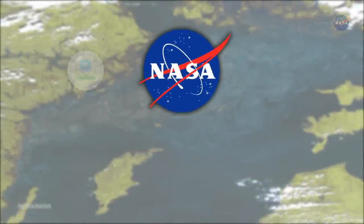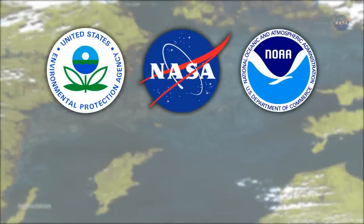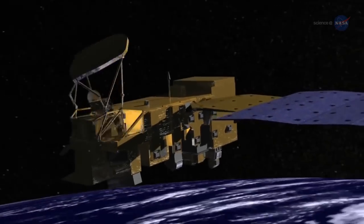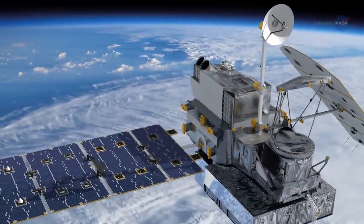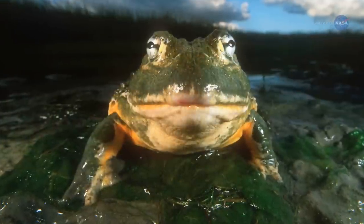NASA, the U.S. Environmental Protection Agency, National Oceanic and Atmospheric Administration, and U.S. Geological Survey are doing something about it. NASA has long used Earth-observing satellites to locate algal bloom outbreaks in the ocean. But now, this unique satellite data will be routinely produced in a form that helps U.S. water quality managers monitor our fresh water.